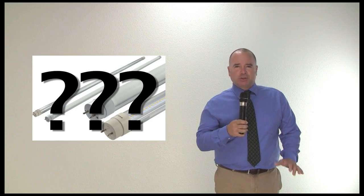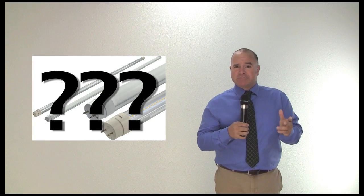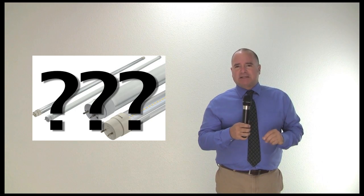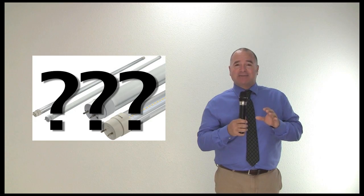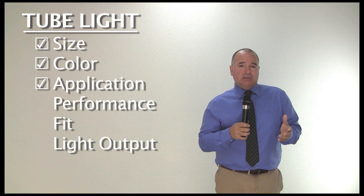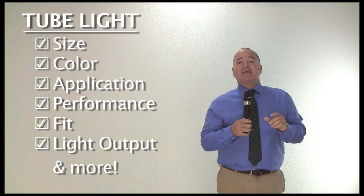When you ask for a tube light, we just don't say here's what we have, take it or leave it, goodbye. We're there guiding you every step of the way and beyond to make sure you have the exact right tube light — the exact right size, color, application, performance, fit, light output, and more.